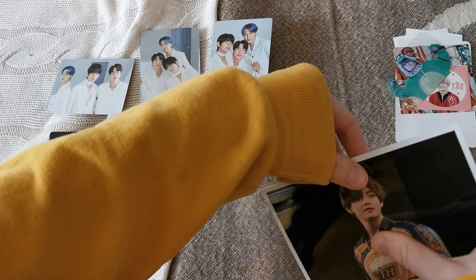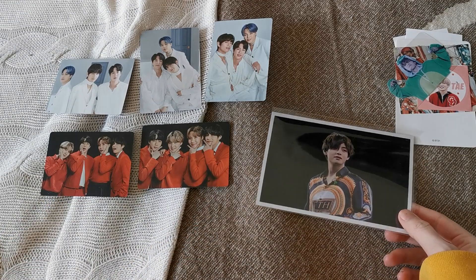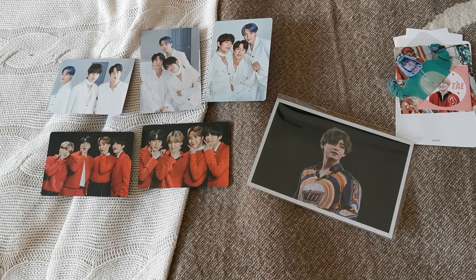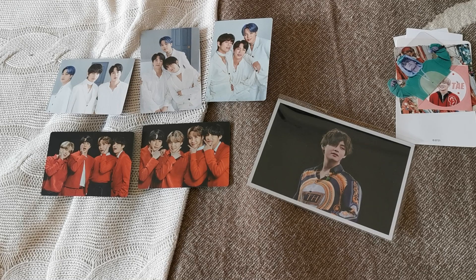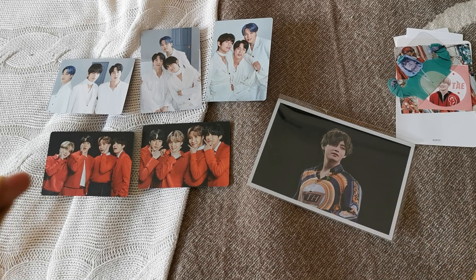I honestly never thought I would have this. I'm just so grateful that she thought of me, and I'm really happy to have finished some unit sets and to have this beautiful Fifth Muster Blu-ray live photo. See you in the next clip!